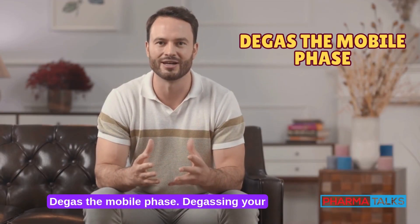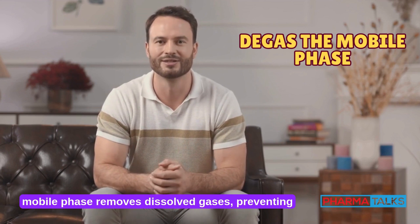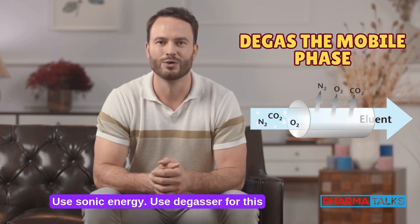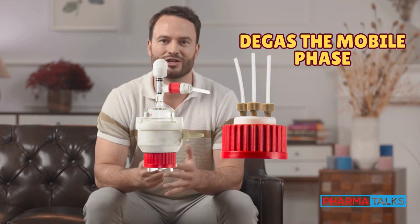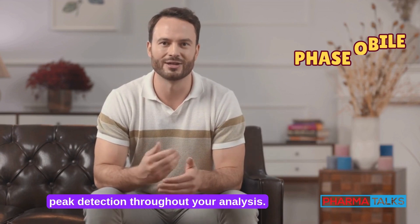Degas the mobile phase. Degassing your mobile phase removes dissolved gases, preventing bubbles that disrupt flow and detector signals. Use sonication or a vacuum degasser for this essential step. Properly degassed solvents ensure smoother operation, consistent flow, and accurate, reliable peak detection throughout your analysis.